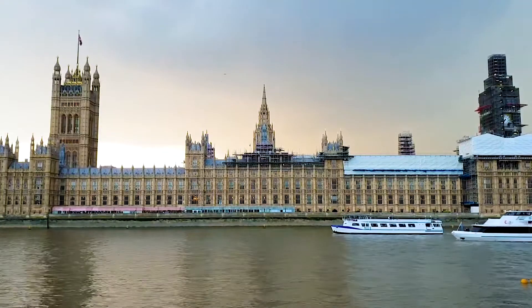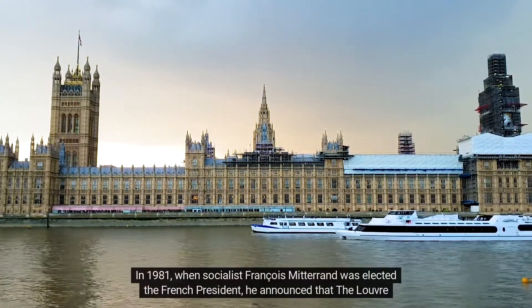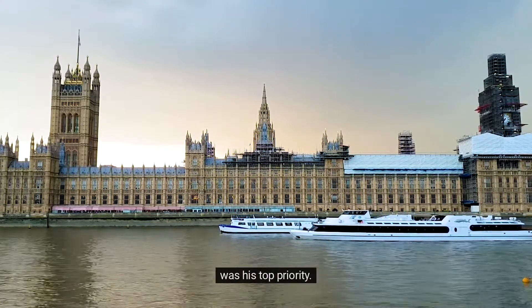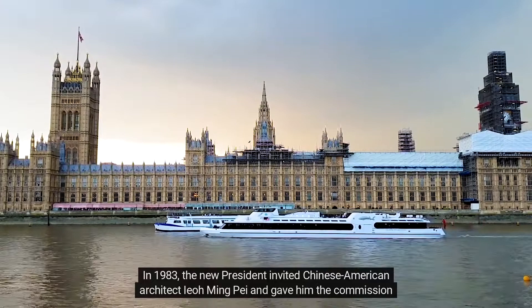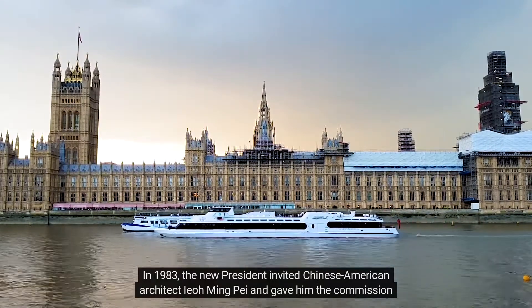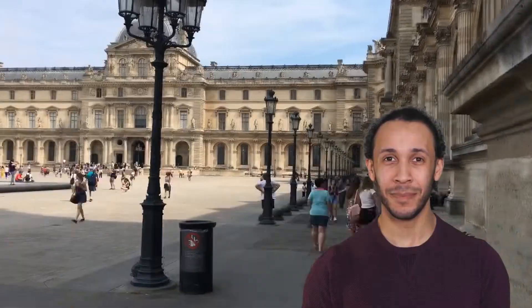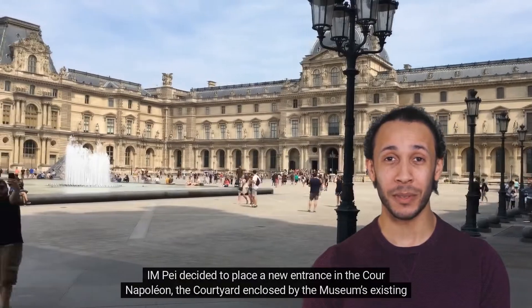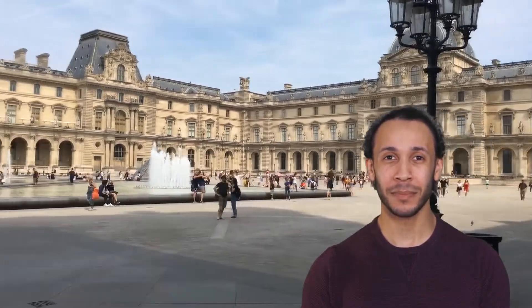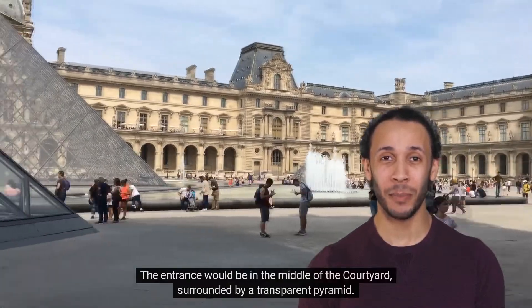In 1981, when socialist François Mitterrand was elected the French president, he announced that the Louvre was his top priority. In 1983, the new president invited Chinese-American architect I.M. Pei and gave him the commission to modernize the Louvre. I.M. Pei decided to place a new entrance in the Cour Napoléon, the courtyard enclosed by the museum's existing buildings, with the entrance in the middle of the courtyard, surrounded by a transparent pyramid.